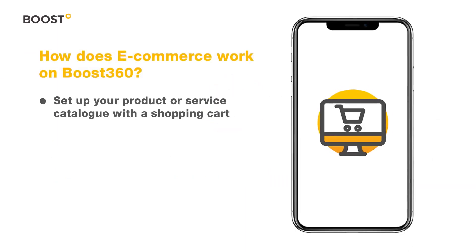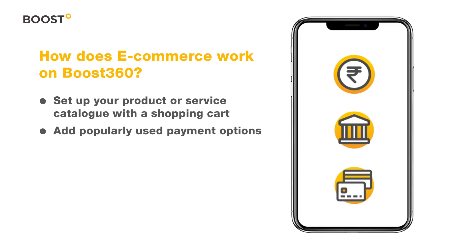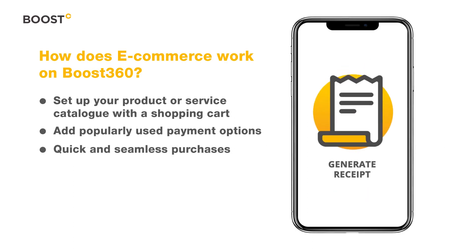How does e-commerce work on DOOST 360? You can set up your product or service catalog with a shopping cart. Integrate your store with popularly used payment options to make it simple for customers to make quick and seamless purchases.